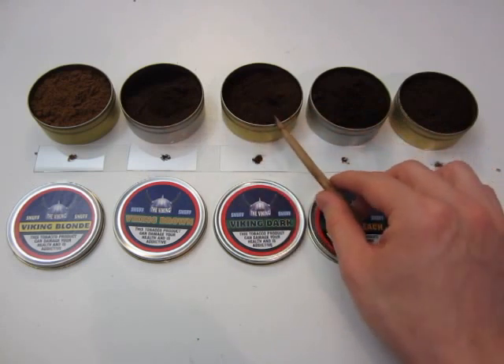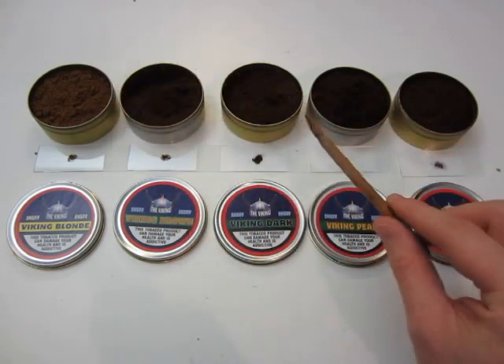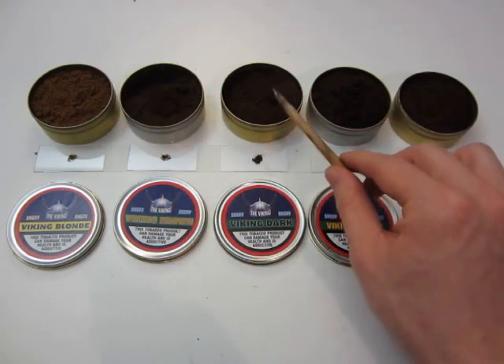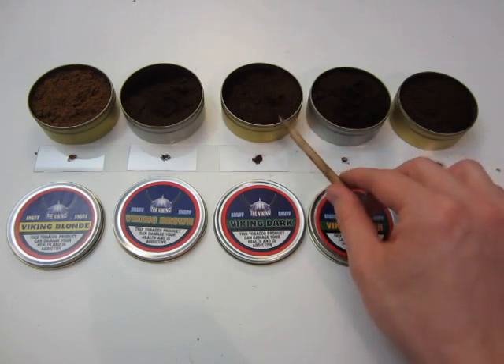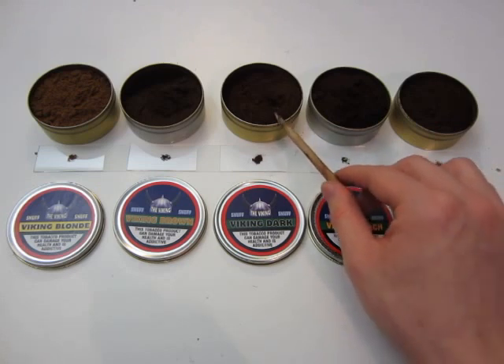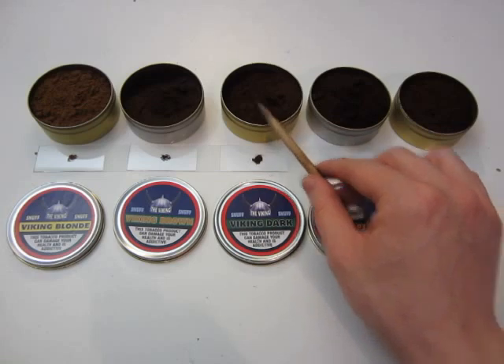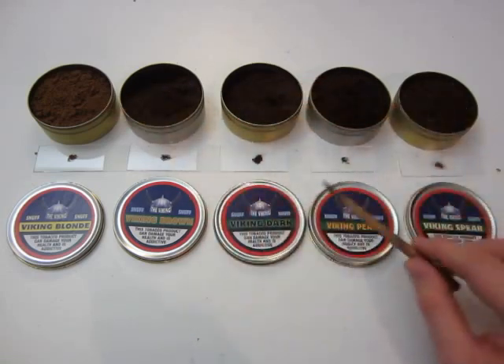Viking Dark — I think this is my favorite out of all of them. It's a little bit higher in nicotine than Viking Brown and definitely higher than Viking Blonde. It is very very rich, has a roasted aroma, and it is just outstanding. I think this is a fantastic snuff.